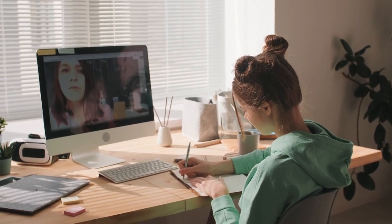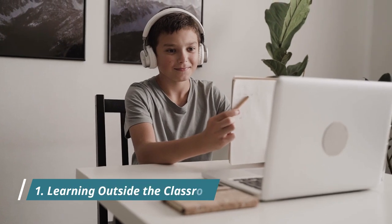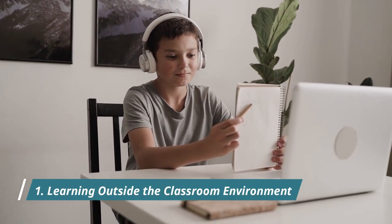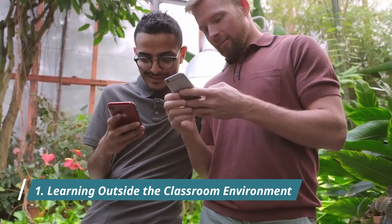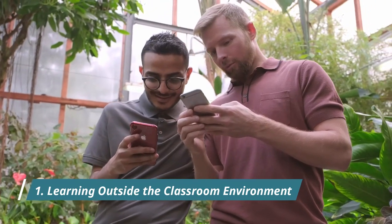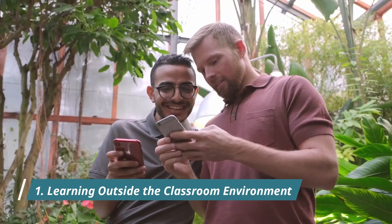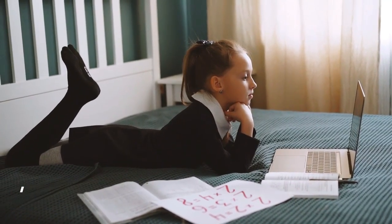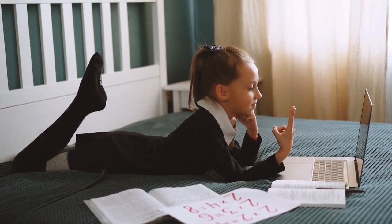Here are the top five educational technology trends we are going to see in 2021 and beyond. Trend one: learning outside the classroom environment. Mobile-based devices have taken learning outside of the classroom, with mobile learning growing in popularity. Students can learn at their own pace and time, and this trend is expected to continue as it is a convenient method of delivering and receiving education.